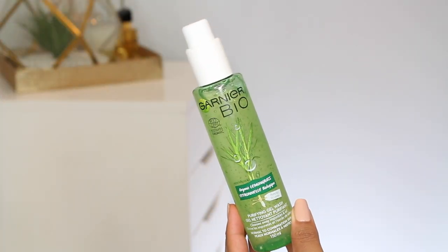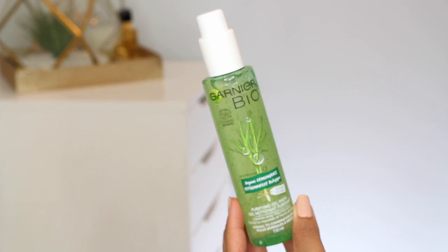Another great cleanser is from Garnier — this is their bio line, so it is organic. This is their organic lemongrass purifying gel wash, which helps to cleanse away impurities and oil. I really like this because it's a gel, so if you don't like heavy textures, the feel on this is really nice and super affordable. It actually also has salicylic acid, a little bit lower on the ingredient list, but I really, really enjoy it.